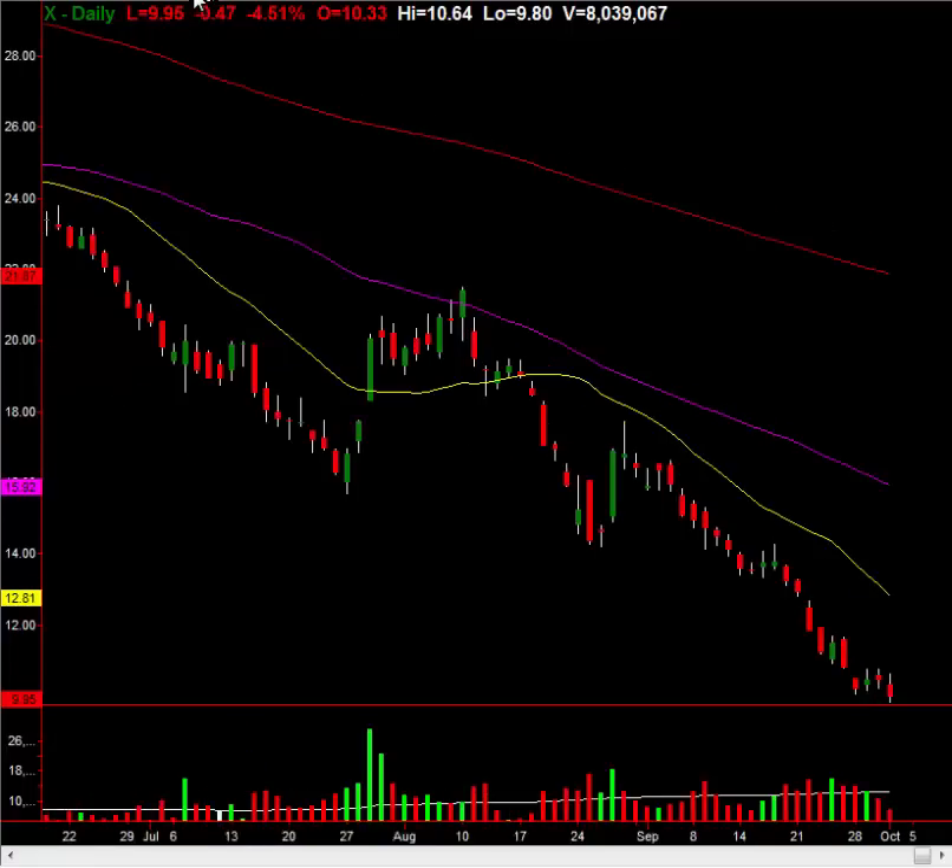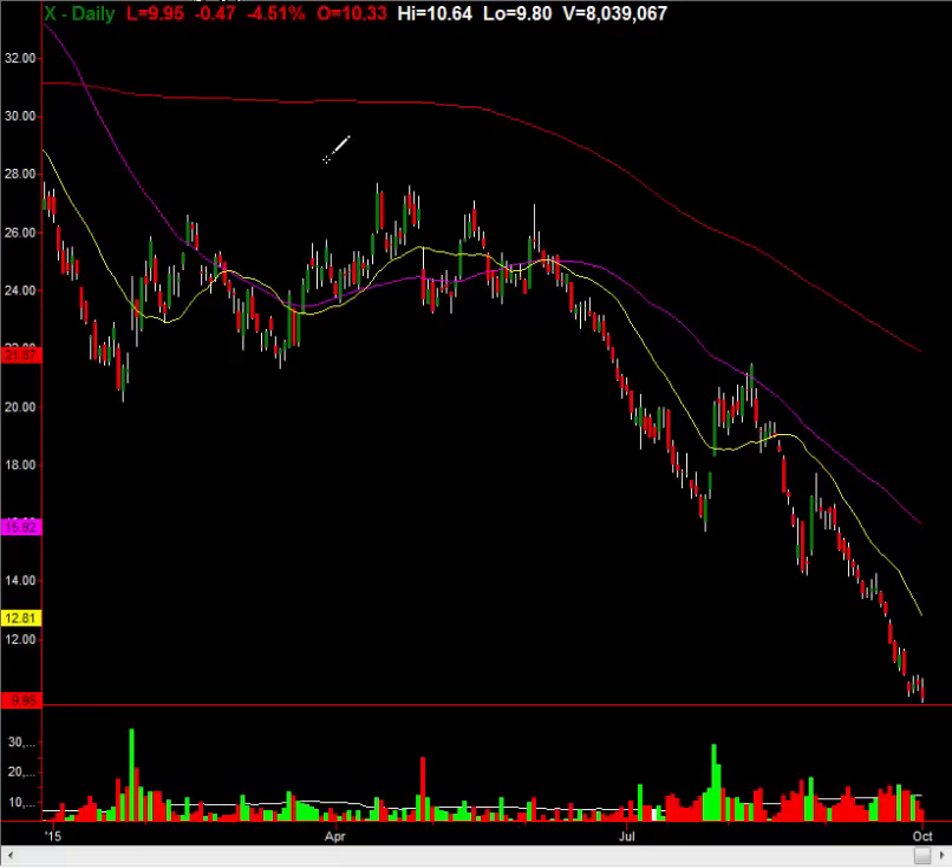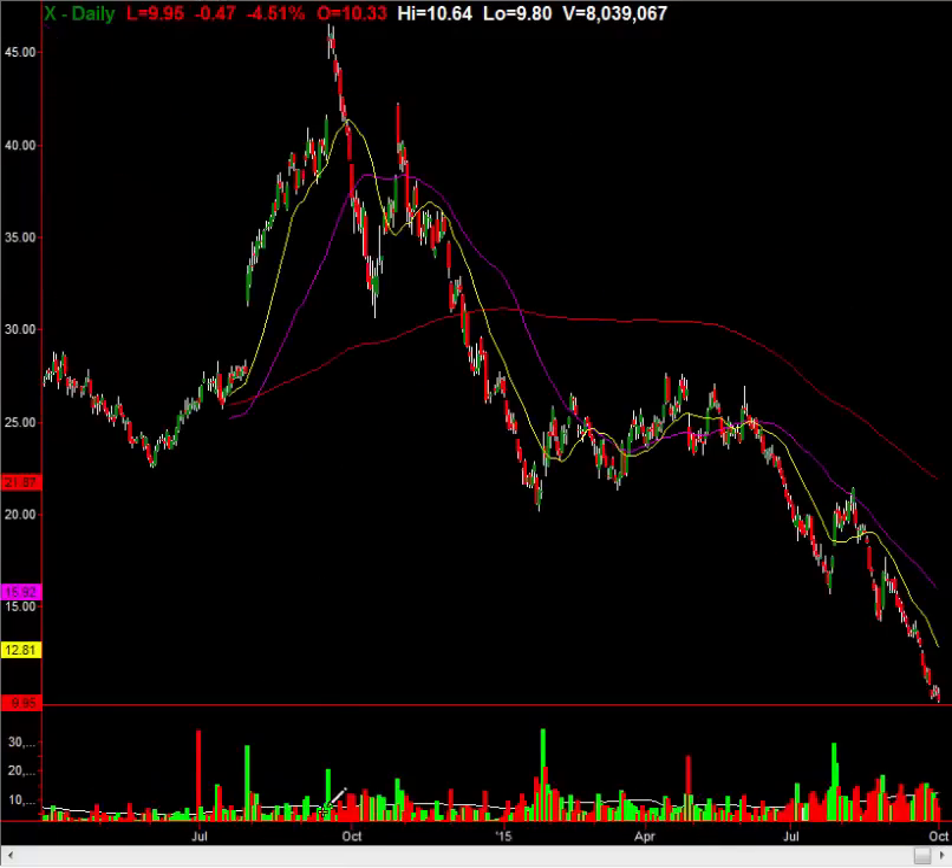This is U.S. Steel — an ugly, ugly chart. It's been selling off quite a bit. If you go back to late last year, it was a $45 stock. Now it is sub-$10.